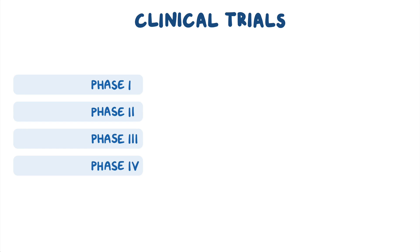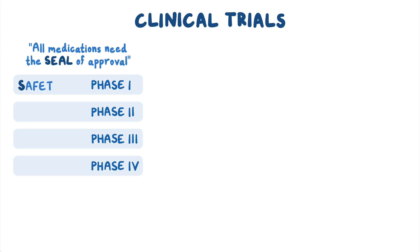For a new medication, clinical trials are done in four phases, which can be remembered with the mnemonic: 'all medications need the seal of approval,' which stands for safety, efficacy, approval, and long-term.